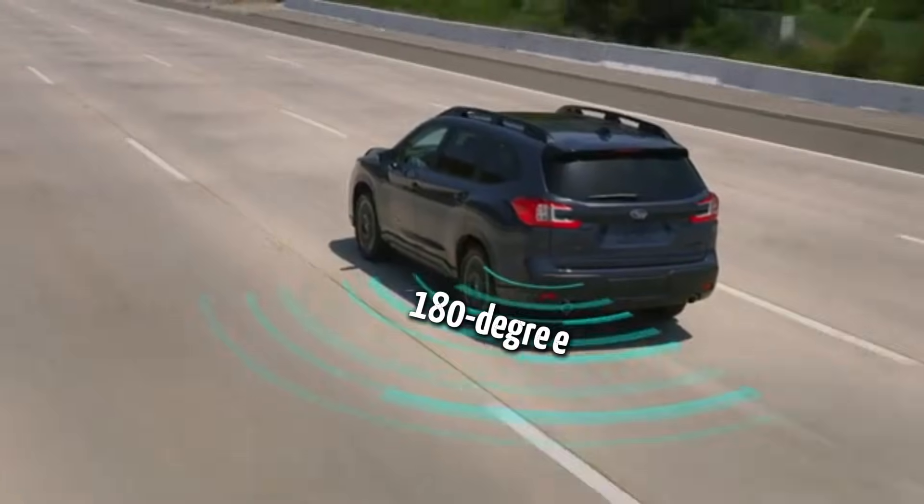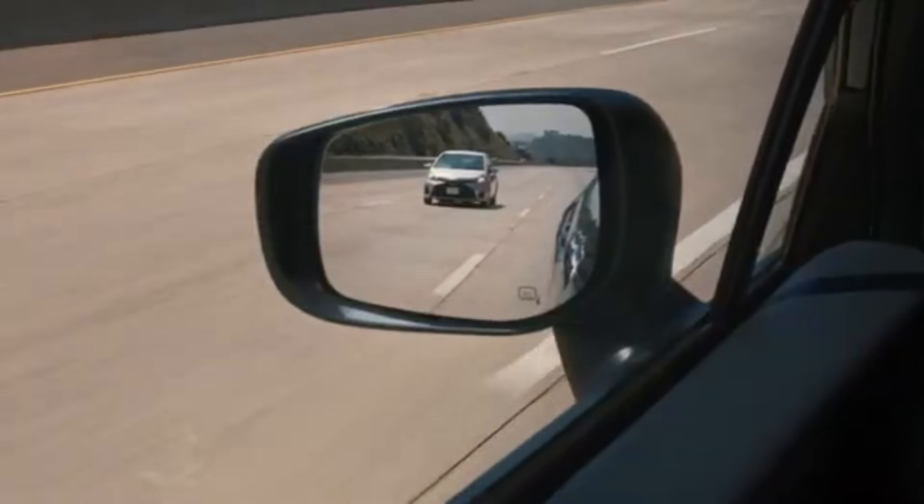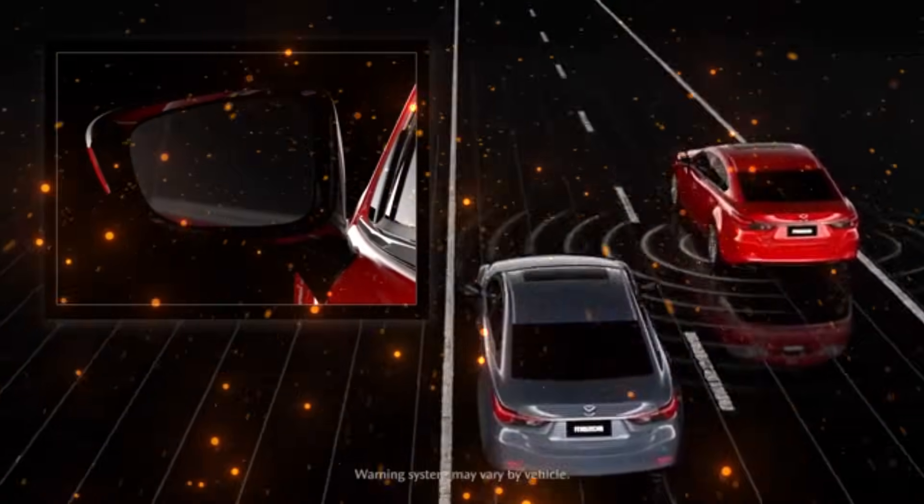With 180-degree coverage, the system uses ultrasonic or radar sensors, much like a bat detecting obstacles. And yes, even bicycles and motorbikes can't escape its radar.